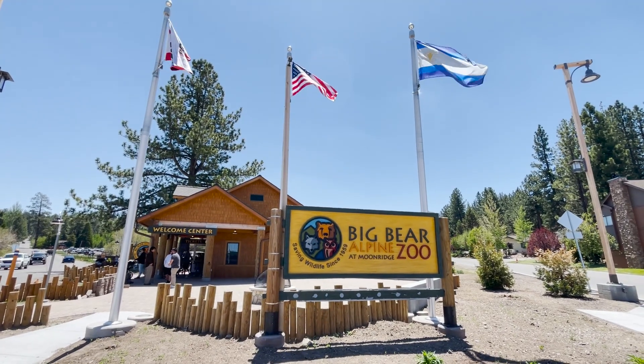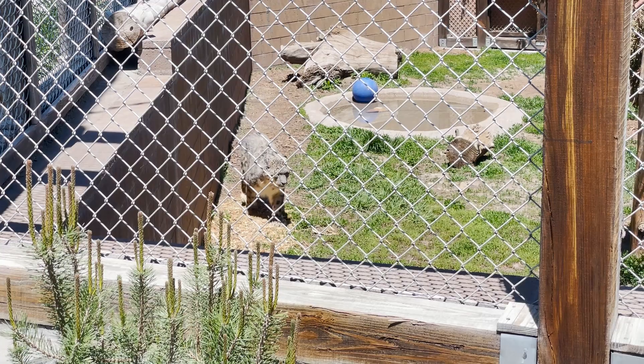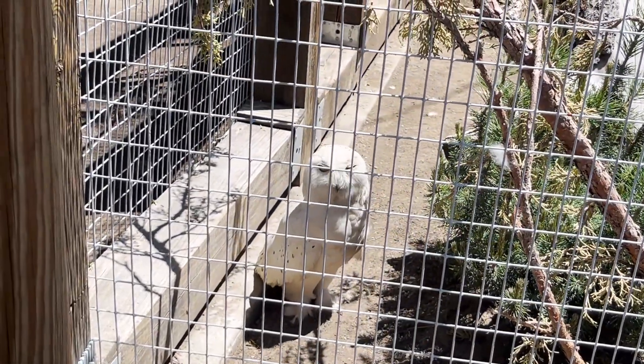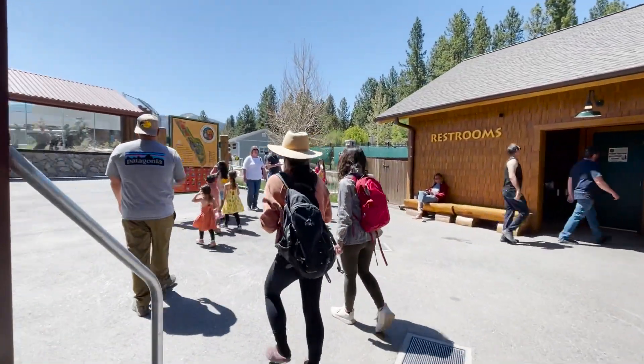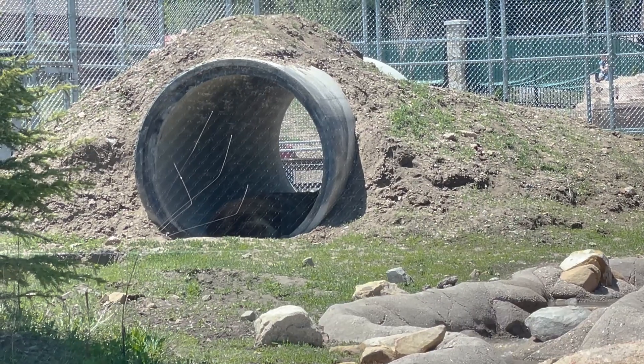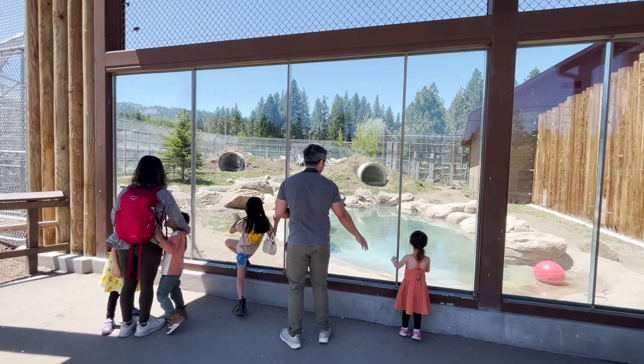Hey everyone, the Big Bear Alpine Zoo in Big Bear Lake, California has been a sanctuary for injured, orphaned, and imprinted animals since 1959. Its recent relocation in 2020 has given it a fresh modern vibe, and its smaller size allows it to be comfortably explored in about an hour.